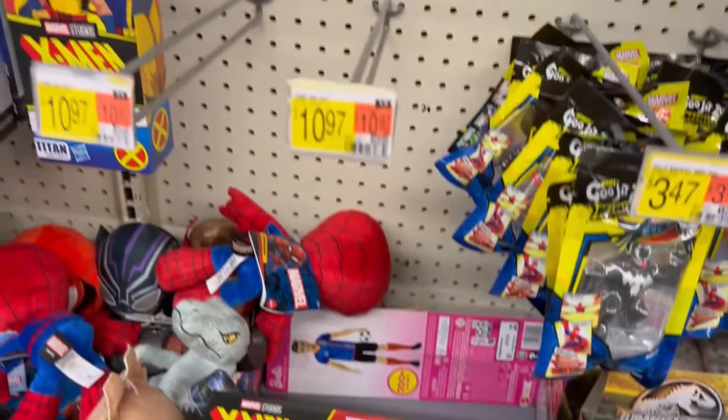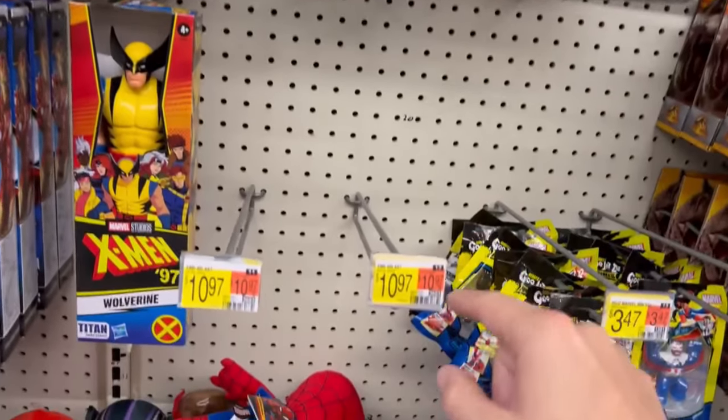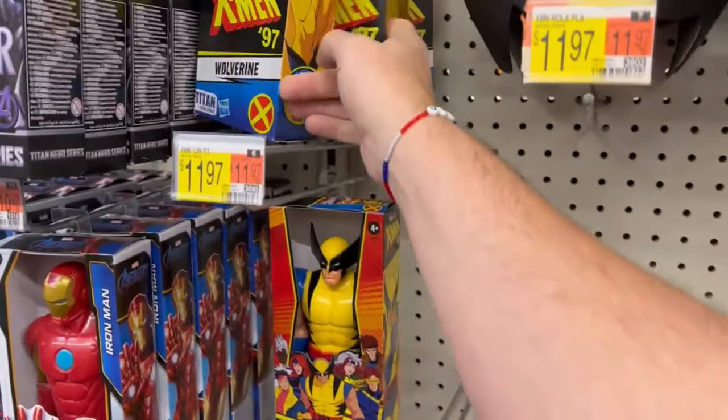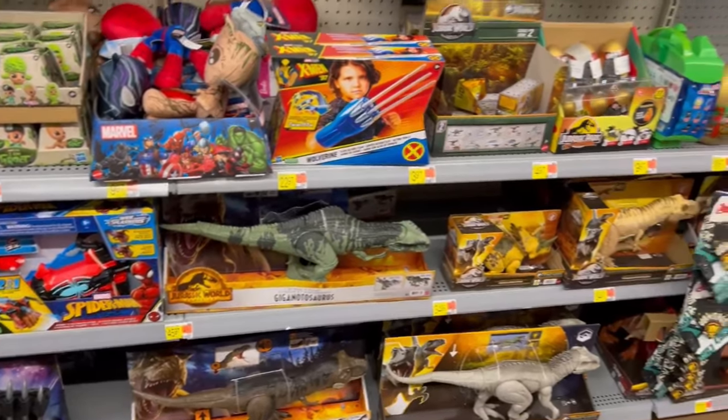Got the Wolverine claws here. I see everything — there's X-Men role play, that's the mask, X-Men four-inch but they haven't got them yet. These are still just Wolverines, I assume. Oh man, gotta get that Sentinel.